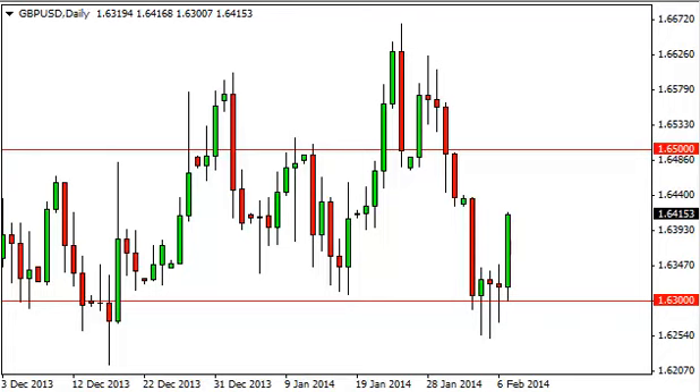Pound dollar daily forecast, February 10th, fxempire.com. The pound dollar, as you can see, rose during the session on Friday, bringing us to the top of these previous three hammers — that is about as obvious of a support zone as we can see. So the fact that we broke higher really wasn't a big surprise. We suggested that 1.6400 might be a pit stop; we did close above it by 15 pips — really not a lot, but enough to suggest that perhaps it's giving way.